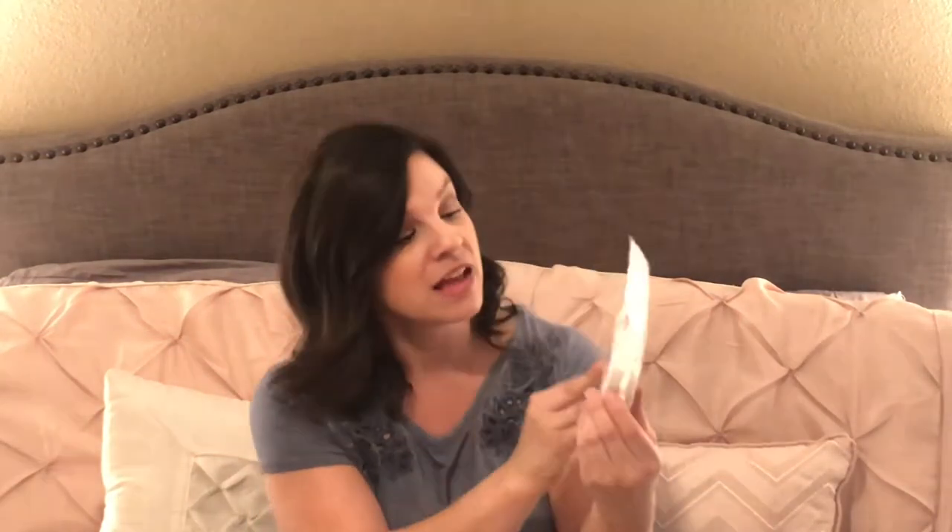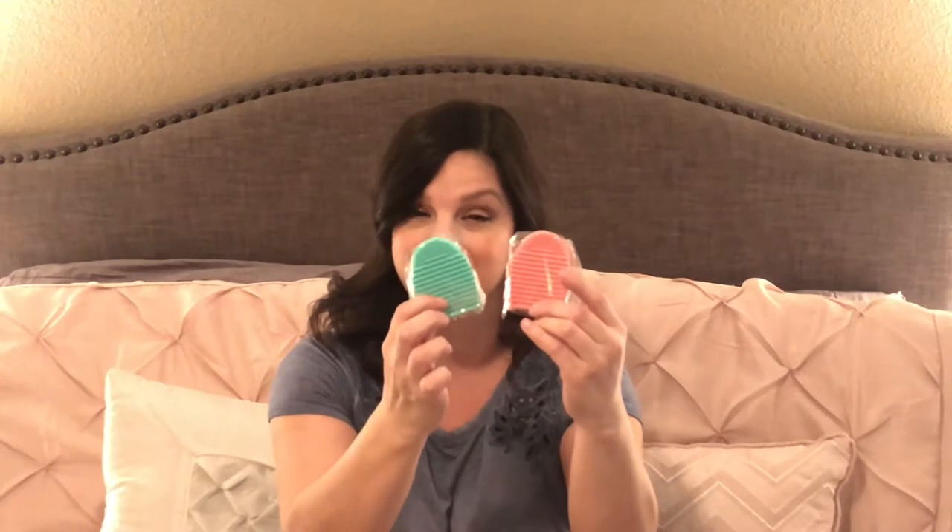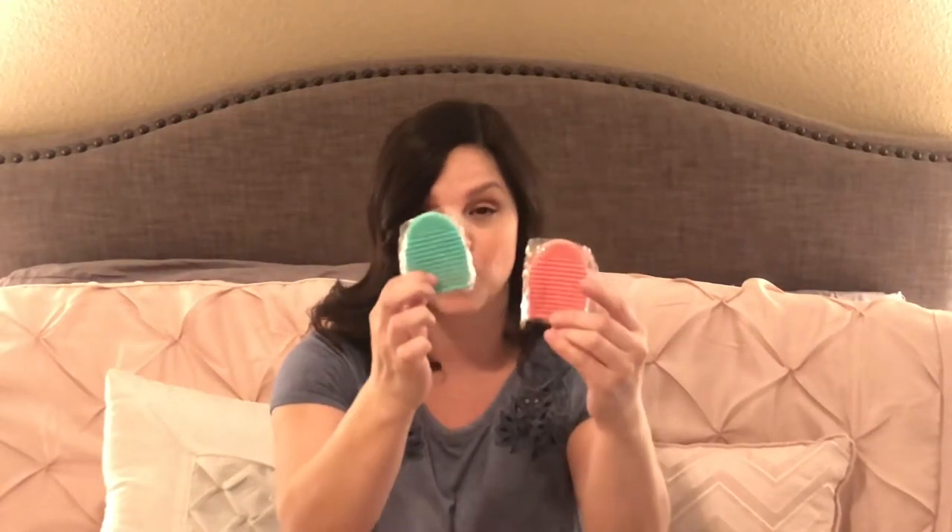Claire had been requesting bath bombs, but since she's definitely a shower girl, I did a little research and found some shower tablets in a lavender and berry scent. You just place these on the shower floor or on a shelf where it gets wet but not completely saturated, and they slowly release a nice aroma. I also purchased these two little silicone mitts — you put your fingers inside the opening and they have different textures to help clean your makeup brushes in the sink. One is pink and one is a soft green.